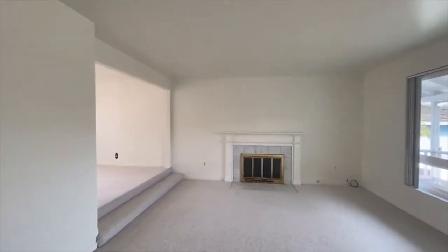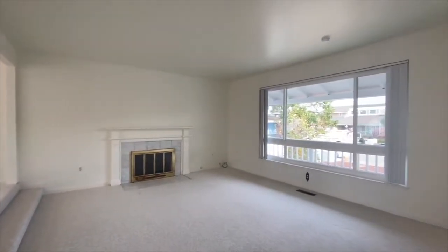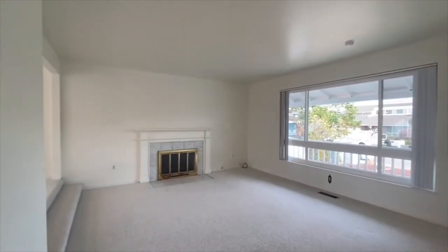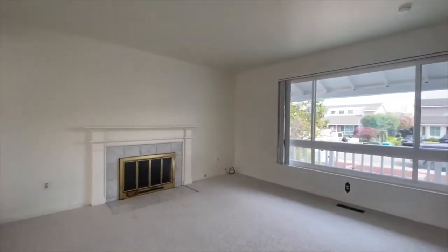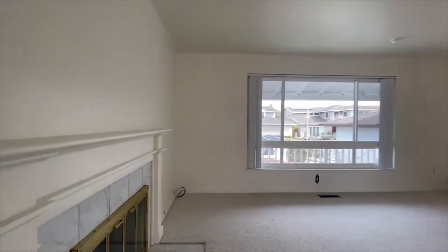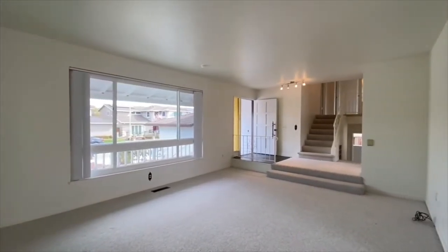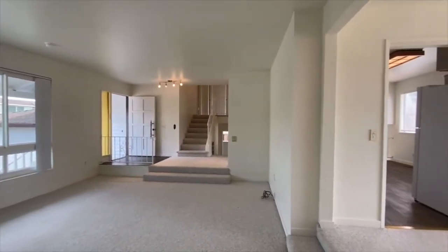We're now going to walk down into the sunken main formal living area. There are quite a few living areas in this property. It's quite large — 2,250 square feet — plus there's a nice large backyard. This is more of the formal living area, though you're free to set this up however works best for you and your family. It is nice because you do have quite a bit of space. The exact dimensions are located on our website at go5starpm.com.